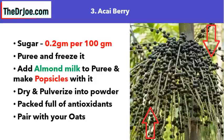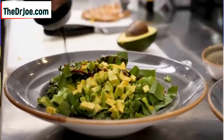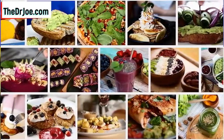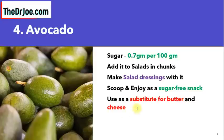Fruit number four suitable for diabetics is avocado — very low in sugar content, just 0.7 grams per 100 grams. What can you do with your avocado? Add it to your salads in chunks, make salad dressings with it, or just scoop and enjoy it as a sugar-free snack. You can also use avocado as a substitute for butter as well as cheese — and you will love it.